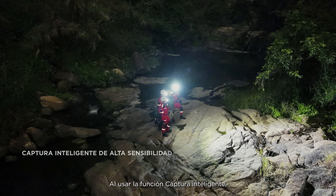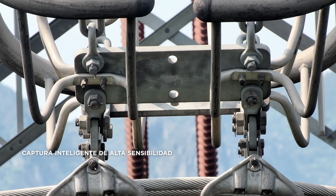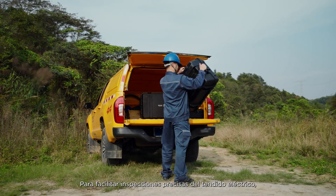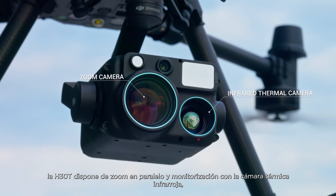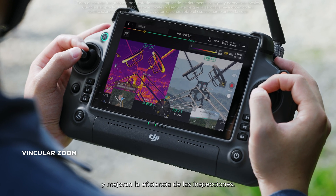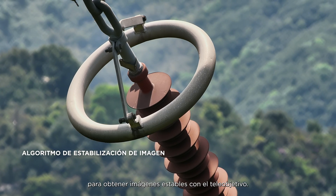Using the smart capture function, even low-light night images and strong-light day images can be captured with rich detail. To facilitate precise power line inspections, H30T supports side-by-side zoom and infrared thermal camera monitoring, making it easier to observe details and improving inspection efficiency. The H30T also features advanced stabilization algorithms for steady telephoto imagery.